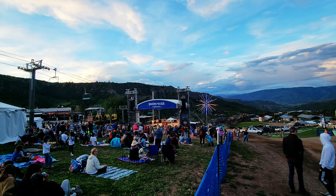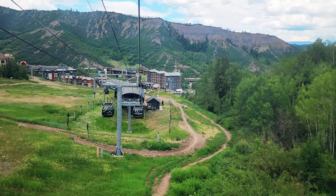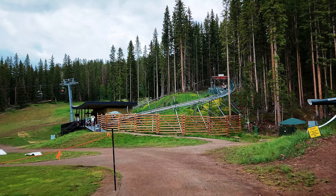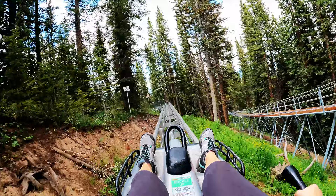We are going to do the alpine coaster here in Snowmass. It's called the Breathtaker. To get to it, you take the Elkhorn Gondola to the top of Elk Camp Meadows and Lost Forest — about a 14-minute ride. Tickets for the gondola and alpine coaster together were $80 per person. Once fastened in, you'll enjoy a ride through the Lost Forest before racing down over a mile-long track, reaching speeds up to 28 miles per hour. The ride lasts 7 to 9 minutes.